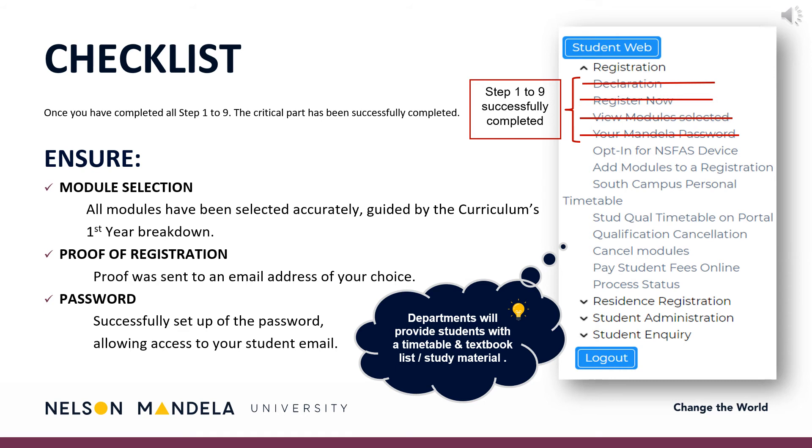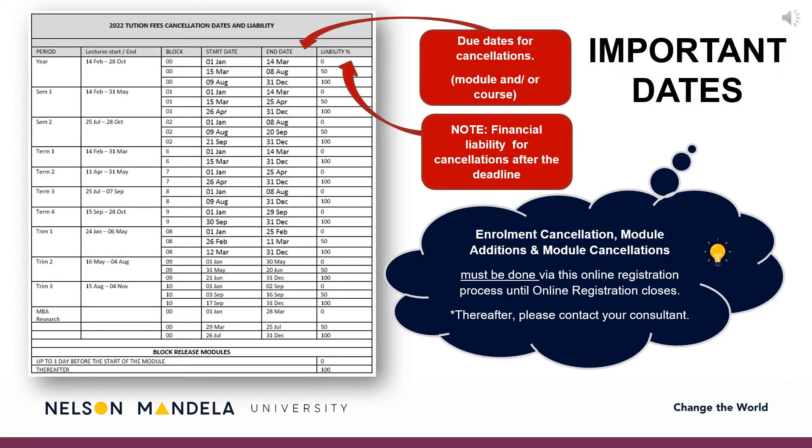Curious about your reading material and timetable? Your department will be in touch with you, providing this information. Some important dates to note: on screen is a table detailing the financial implications involved in late module cancellation. The first column indicates the period in which the module is offered, the start and end date for module cancellations, and the financial percentage liable for payment in the event of late cancellations. Please note, enrollment, cancellations, and module amendments must be done by you using this online registration process until online registration closes. Thereafter, please contact your administrative consultant for assistance.